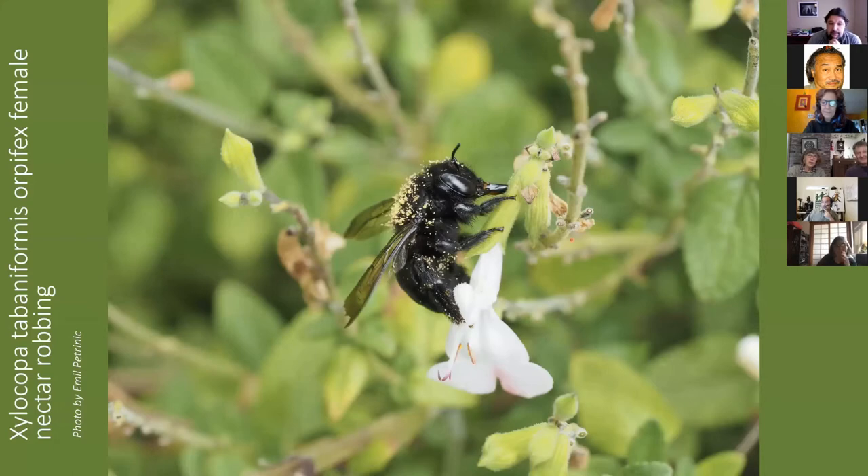Nectar robbing: when bees get frustrated trying to navigate a complicated flower structure or can't reach the nectar, they'll cut a hole in the base of the flower, bypass all the pollen elements, and drain the nectar straight out — that's called nectar robbing. You usually see male bees doing this, but females do it as well. This older female carpenter bee — you can tell she's older from the jagged wings and missing part of her antenna, or 'sniffing sticks' as I like to call them — is doing exactly that.